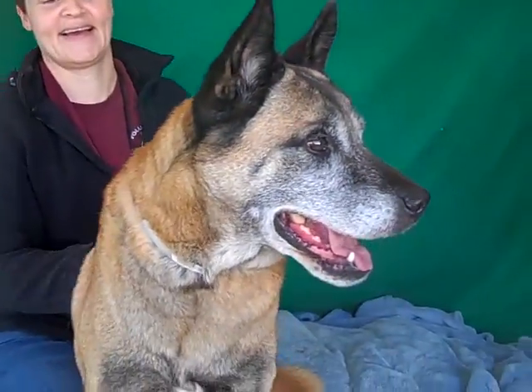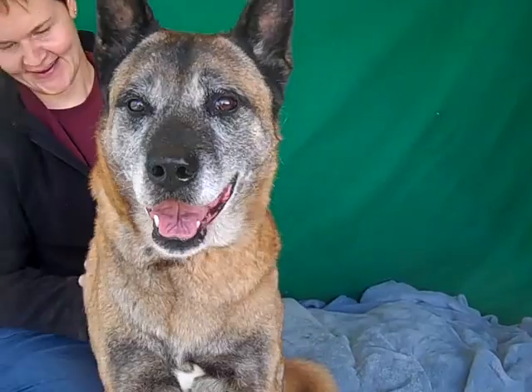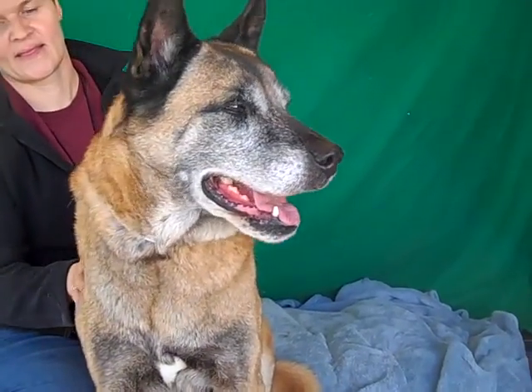This guy is about eight years old, so he's a little bit older. He came in as a stray on October 12th, so he's been here a while. We definitely want to see him get out of this shelter and into a home.